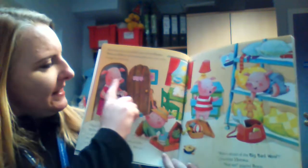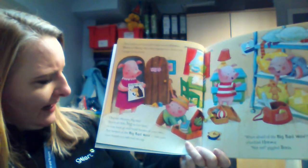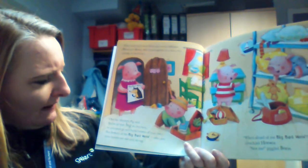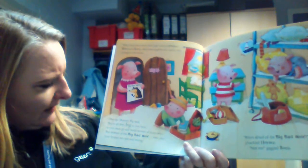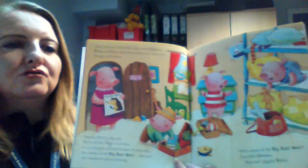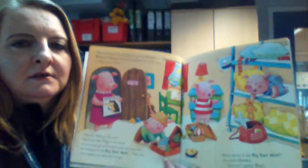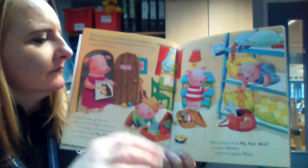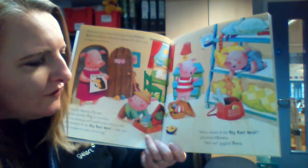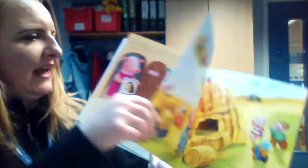One day, Mummy Pig said, 'You're all too big to live here, so you must go and build a house of your own. But beware of that big bad wolf. Take care — your houses are safe and strong.' She's telling them they need to be strong to live in. 'Who's afraid of the big bad wolf?' chuckled Horace. 'Not me,' giggled Boris. They're not scared.